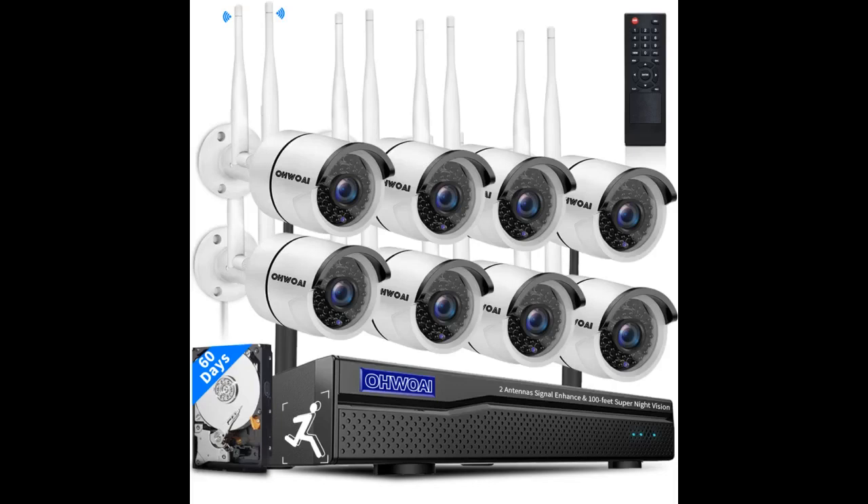I was a bit skeptical given the low price and the plastic construction of the cameras, but they have very good image quality. Night vision is nothing short of excellent. I also downloaded the Android app and can watch the cameras when away from home. All in all, a very good purchase.